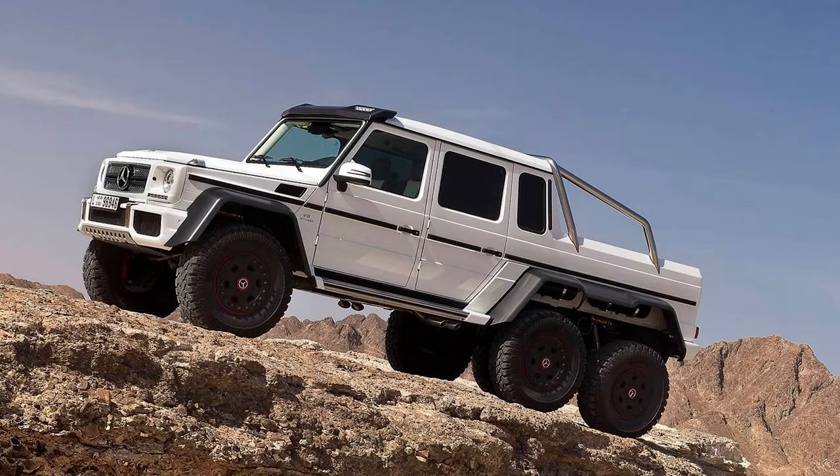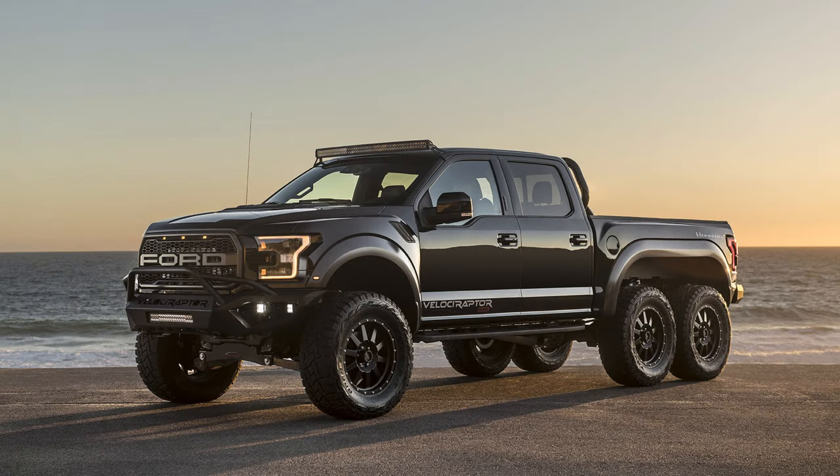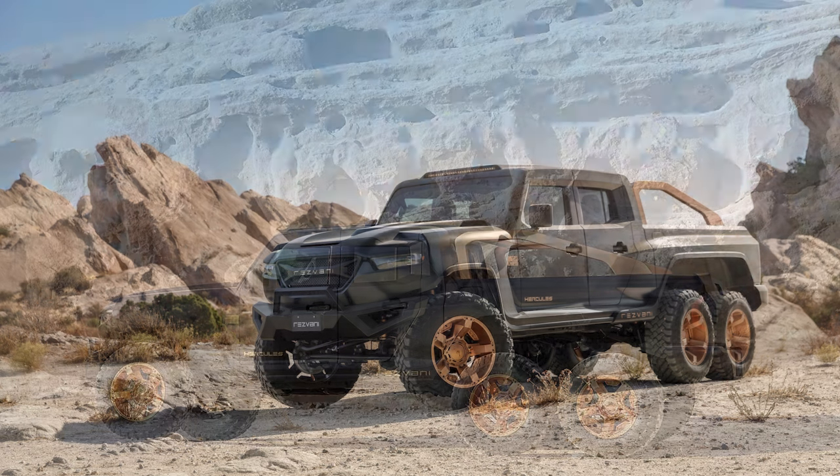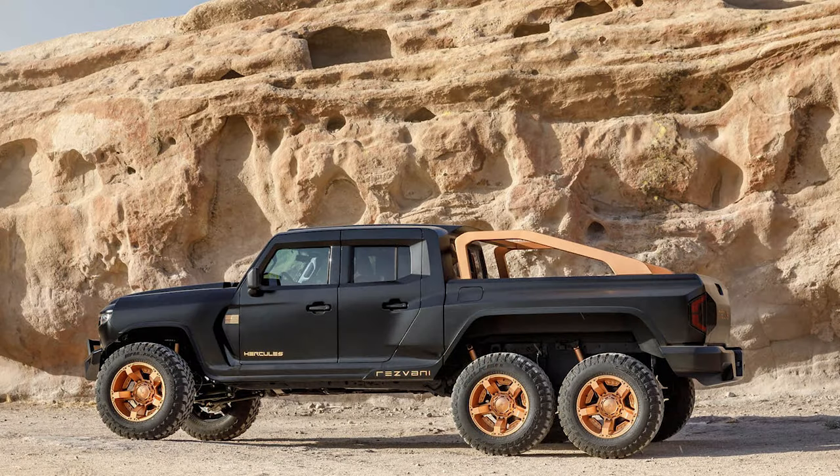Now the craze has shifted to six wheels, with competitors like the 536 horsepower Mercedes G63 6x6 and the 600 horsepower Hennessey Velociraptor 600. This Jeep-based truck is called the Resvani Hercules and it uses lots of Chrysler parts, blowing those other competitors straight out of the water.